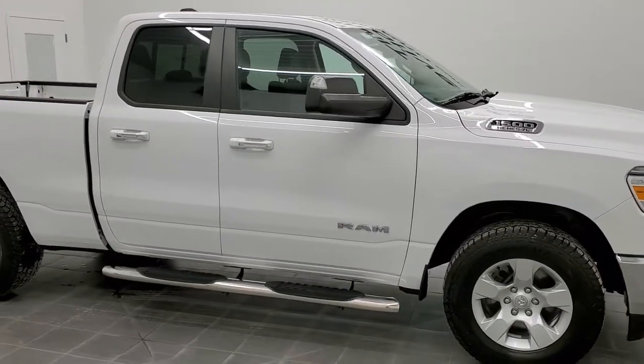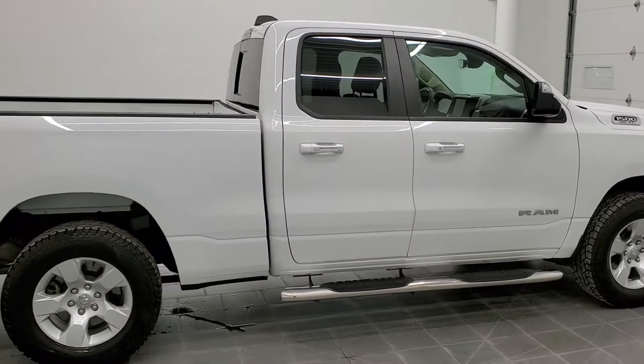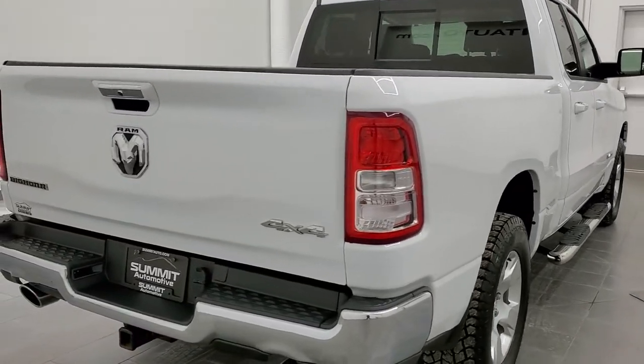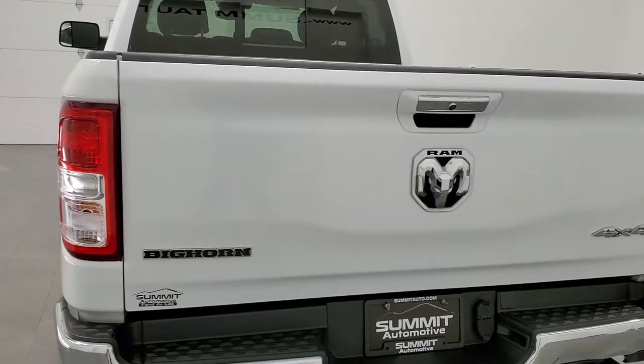Hey, this is Brett and this 2019 Ram 1500 Quad Cab Short Box is stock number 12177ZA. We are here at Summit Automotive in Fond du Lac, Wisconsin — your new and used light duty truck and Ram headquarters.